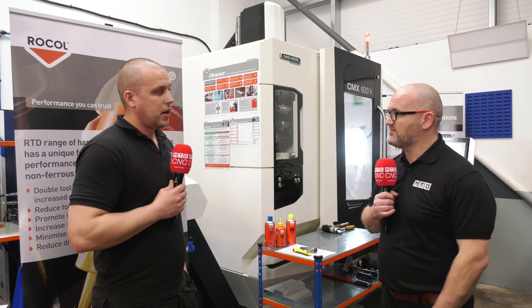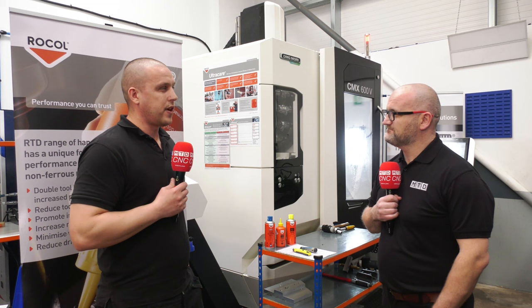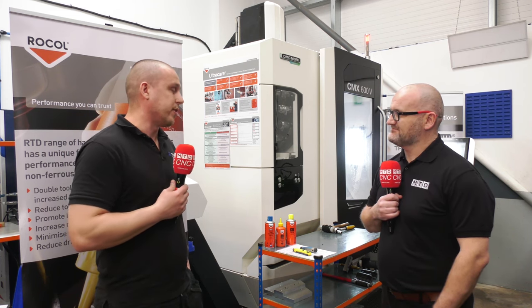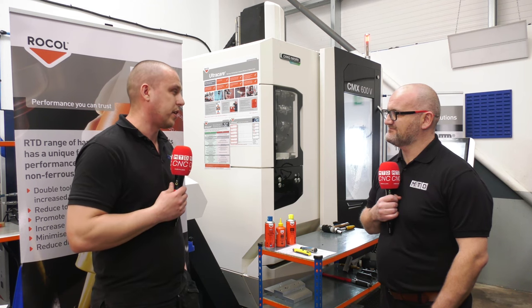For a company of our size, I think Rokol is providing the best service out there. Obviously when you're a big company and a big spender, everyone wants to make you feel special. But with Rokol, we feel special and we're a small company. I think that says it all.